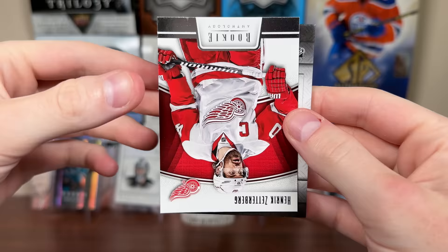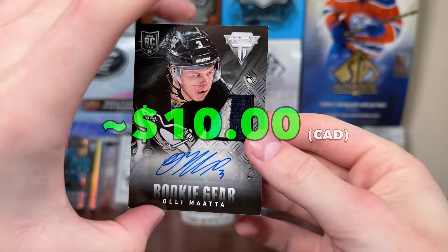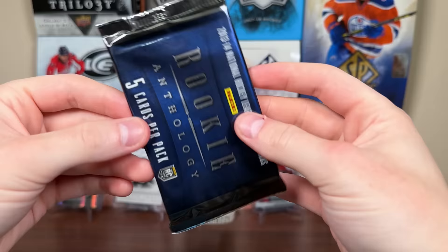And we got a card here - I can feel something on that side. Let's just flip it - bam! Ole Mata, Rookie Gear, 21 of 25. That's a rookie jersey auto, three colors - decent pull there. Ole Mata on the Red Wings now. Solid defenseman, has had a solid career. So Ole Mata rookie jersey auto - I mean, this product is pretty darn loaded. Getting something decent in every pack, it seems.